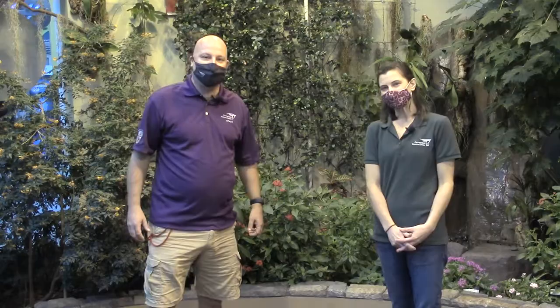Wow, I had no idea so much work went into bringing these butterflies here to the Science Center. Thank you so much for sharing that with us. You're welcome. And the next time you come visit the butterfly encounter, just remember, these guys traveled thousands of miles just to be here for you. See you next time.